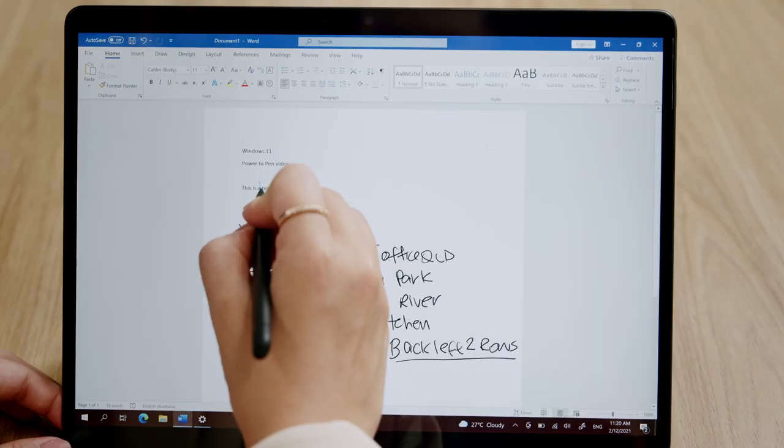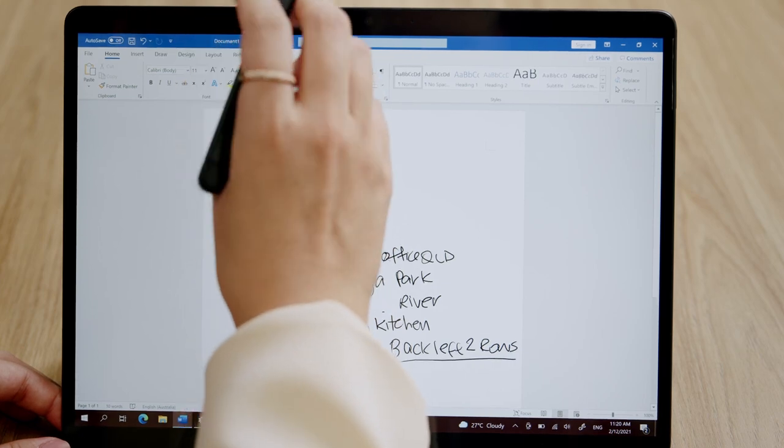Microsoft's most acclaimed hinge allows ultimate versatility where you can watch a lecture in tablet mode, draw or take notes in studio mode, and transform into laptop mode with a detachable type cover.